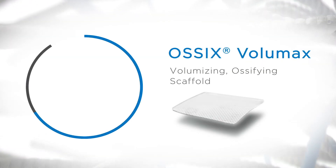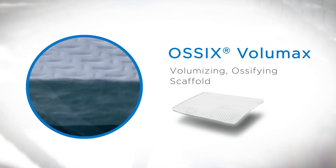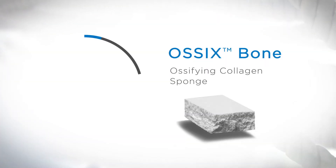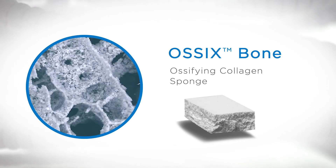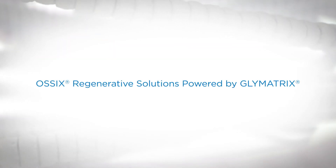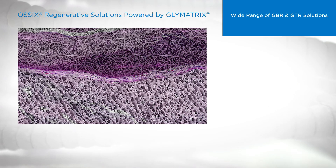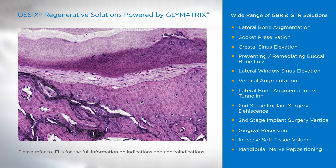OSIX Volumax is a unique volumizing, ossifying collagen scaffold. OSIX Bone, an ossifying collagen sponge, promotes true bone without remnants. OSIX Regenerative Solutions are used in a wide variety of indications, from routine procedures to challenging cases.